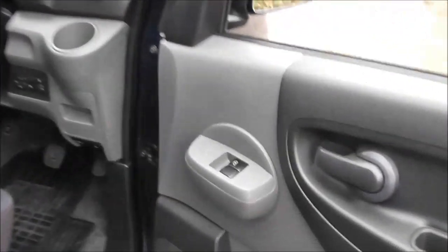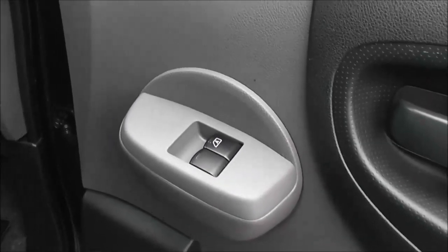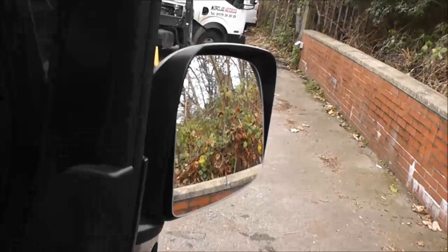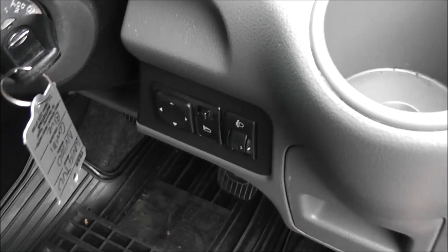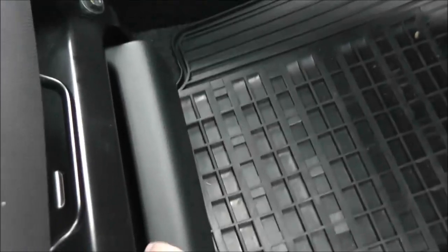In the front we have speakers and a little door pocket, along with a control for the front electric windows. The door mirrors are also electric and fully adjustable with the control panel at the front. The upholstery is black and blue cloth and it's in pretty good condition. There is also a little storage tray underneath.